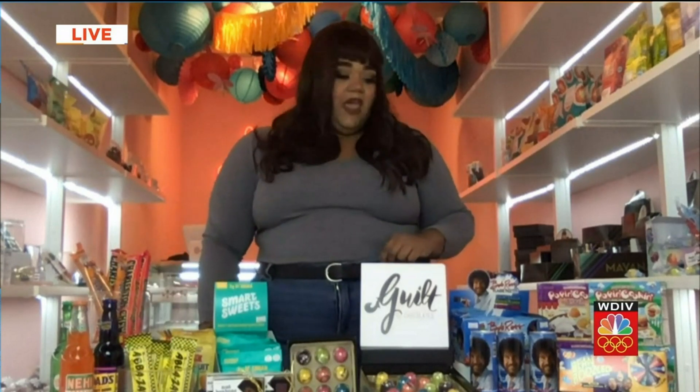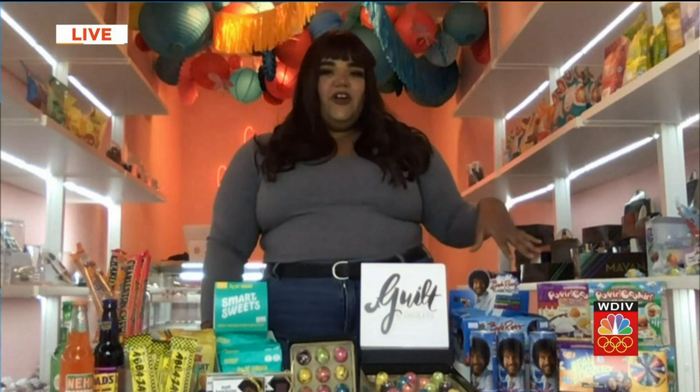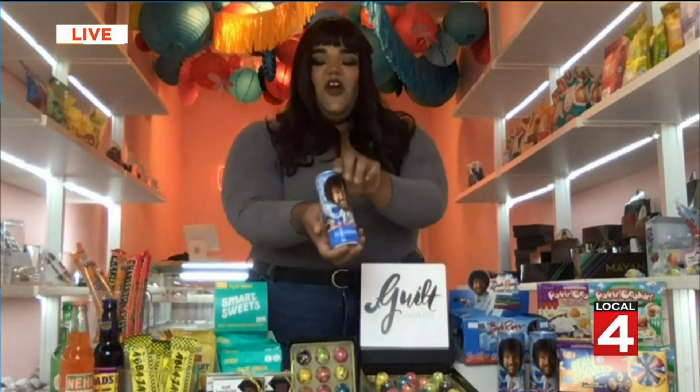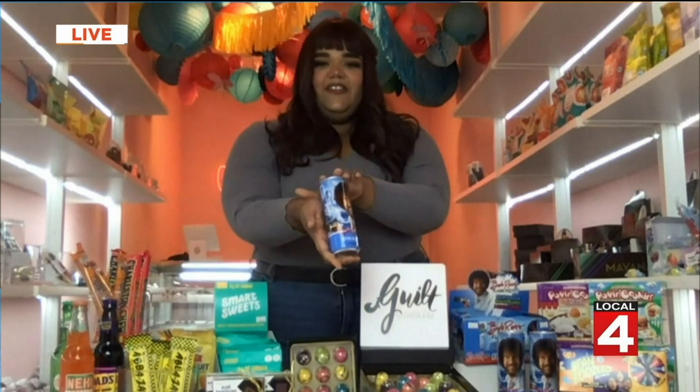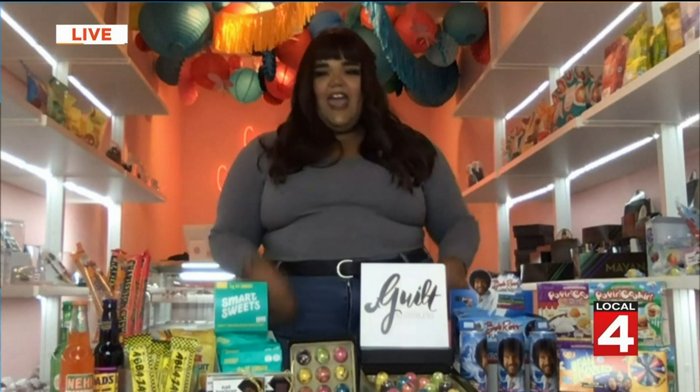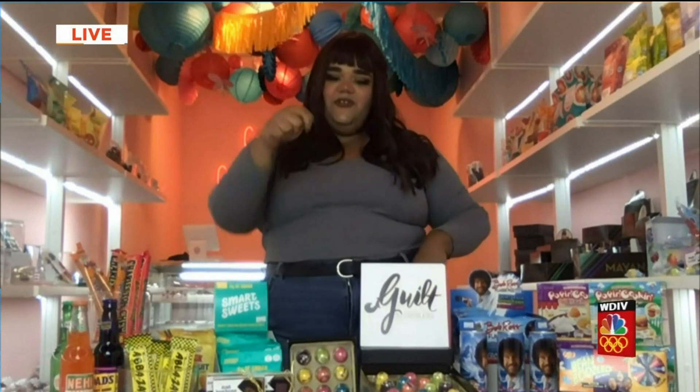And what is that Bob Ross candy right there? So this is part of our novelty items that we carry. We have Bob Ross energy drinks, which are a great seller — all the kids love Bob Ross. We also have Bob Ross dip candy where you use a paintbrush, dip it in sugar powder, and lick it off.